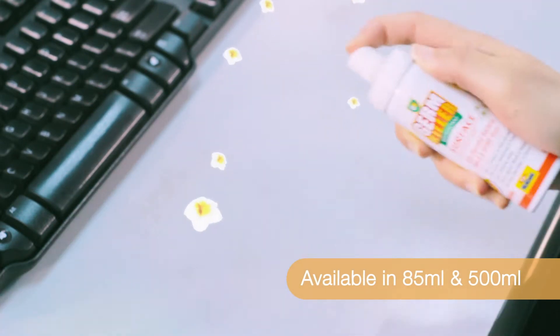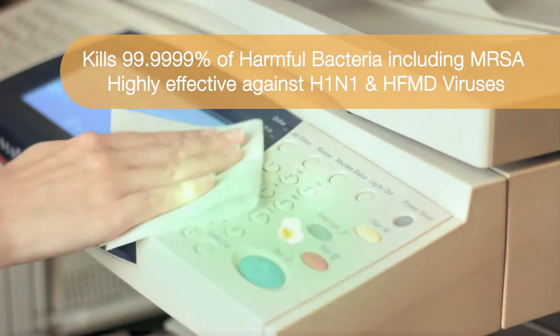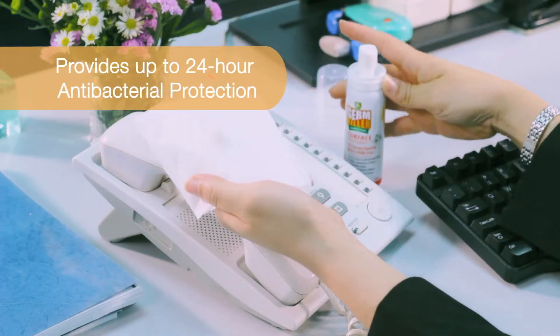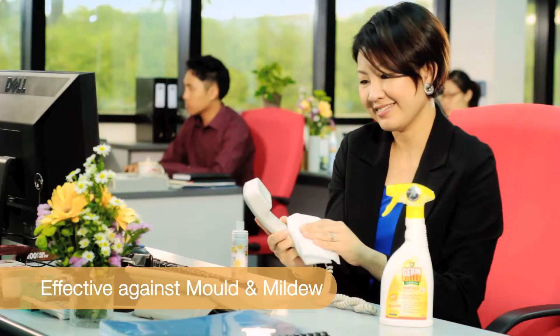GK actively combats harmful germs to keep you safe from illnesses. GK Surface cleans and disinfects in one easy step. It kills 99.9999% of illness-causing bacteria and provides up to 24 hours protection from harmful microorganisms. GK Surface is also effective against mold and mildew.